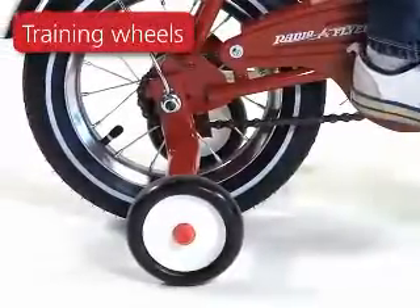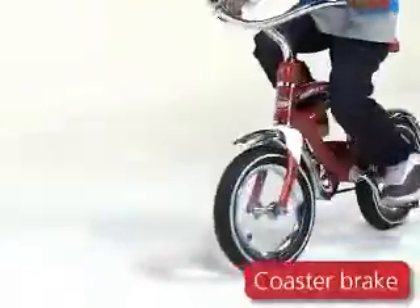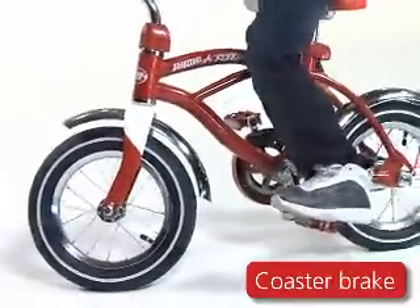Training wheels help your child learn to ride with confidence, and the coaster brake is easy for beginners to learn.